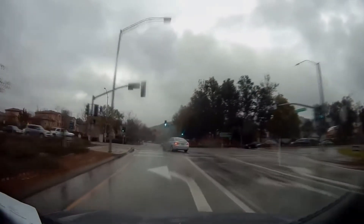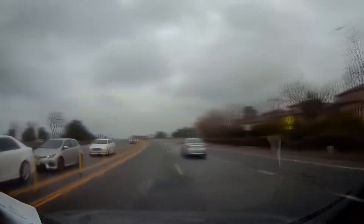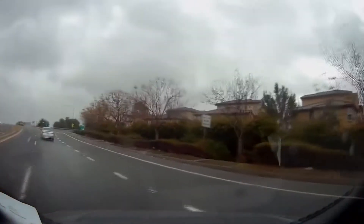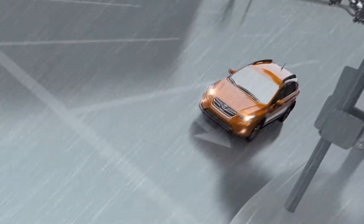Most people will be familiar with this when it rains, when they accelerate off at the lights or at an intersection, and the drive wheel just spins on the wet, slippery road. All-wheel drive cars do not do this.